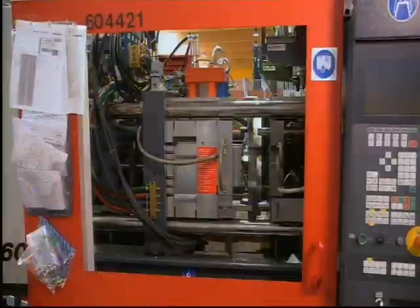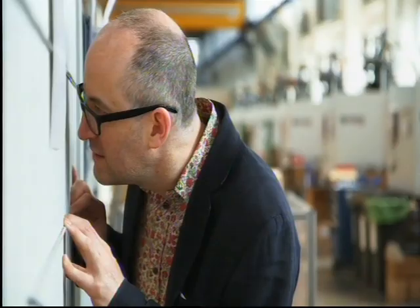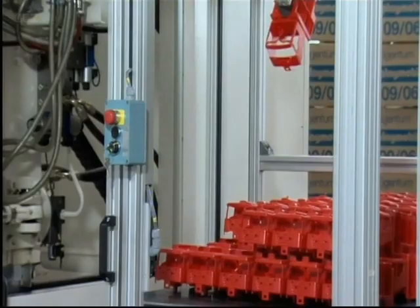Since the 1930s, plastic has become utterly ubiquitous. This factory alone uses over 25,000 tonnes of the stuff every year and produces over 10 million toy parts every day.